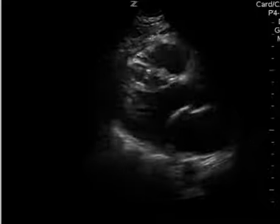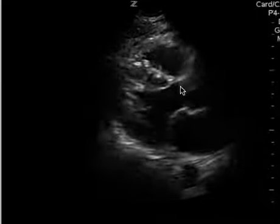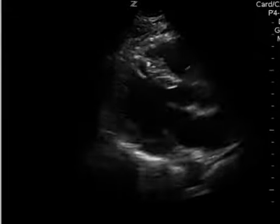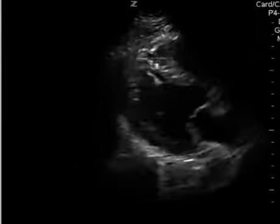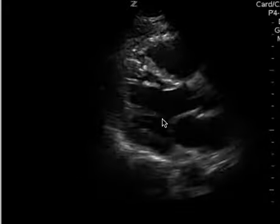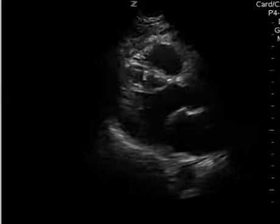This is a cardiac ultrasound, and I think this is just a subjective opinion on my end, but to me, I would say the ejection fraction does seem to be decreased. When you watch the view, I'm focusing more on the walls — I'm sorry that the connectivity kind of jumps in and out like that.